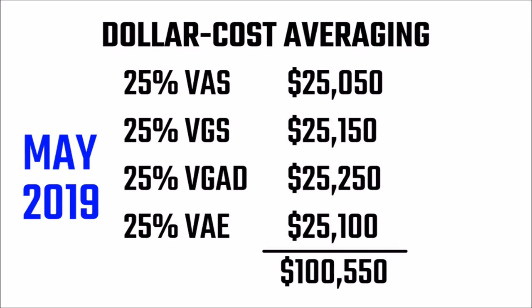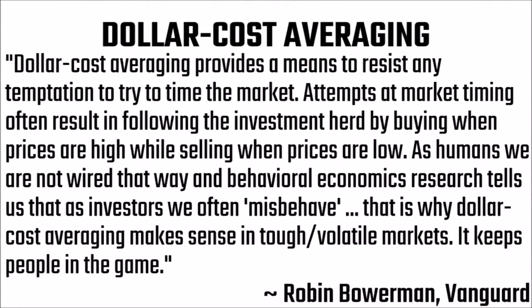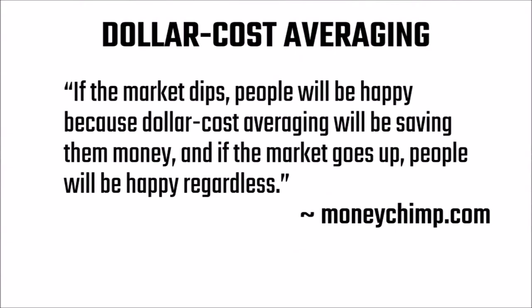Although mathematically speaking, a lump sum investment may be the better option, Vanguard's Robin Bowerman said it well in defense of dollar cost averaging: 'Dollar cost averaging provides a means to resist any temptation to try to time the market. Attempts at market timing often result in following the investment herd by buying when prices are high while selling when prices are low. As humans, we are not wired that way, and behavioural economics research tells us that as investors we often misbehave.' That is why dollar cost averaging makes sense in tough or volatile markets — it keeps people in the game. Moneychimp.com also said it well: if the market dips, people will be happy because dollar cost averaging will be saving them money, and if the market goes up, people will be happy regardless. So from a psychological perspective, dollar cost averaging makes sense.